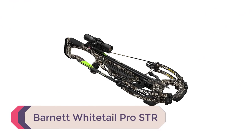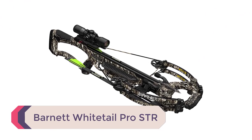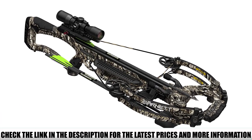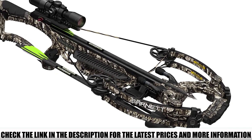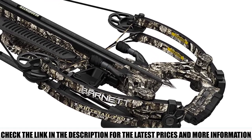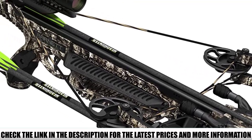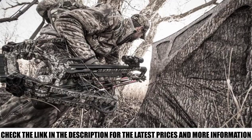Number 5: Barnett Whitetail Pro STR. Barnett has been a leading name in the hunting crossbow industry for more than 50 years. Their products are extremely accurate and super dependable, and their Whitetail Pro lives up to the quality and reliability the manufacturer is famed for. The adjustable stock and Picatinny rail scope mounting system makes this crossbow ideal for full-sized hunters and short-arm shooters alike.